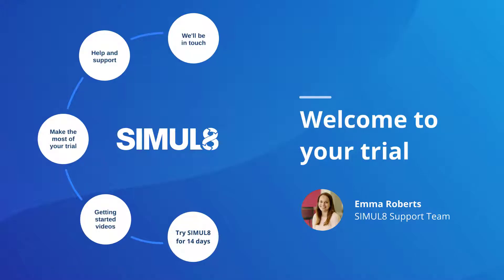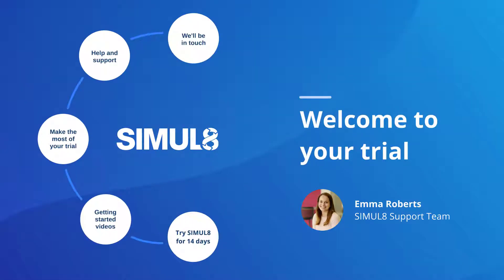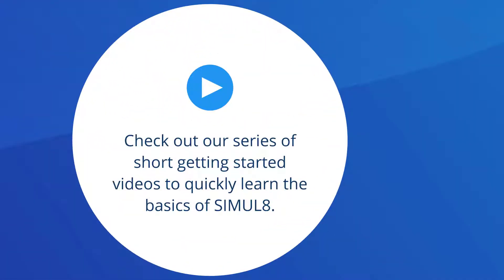Welcome to your Simulate trial. I'm Emma from the Simulate support team and I'll be giving you a quick overview of your trial. Over the next 14 days, you'll be able to try Simulate's full feature set with no installation needed. To help you get the most from your trial, take a look at our Getting Started videos for a fast overview of Simulate's key features.